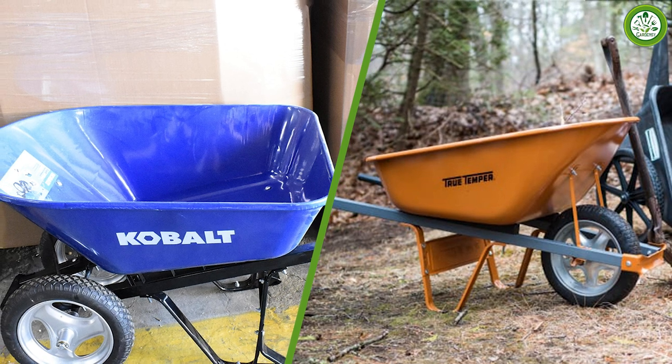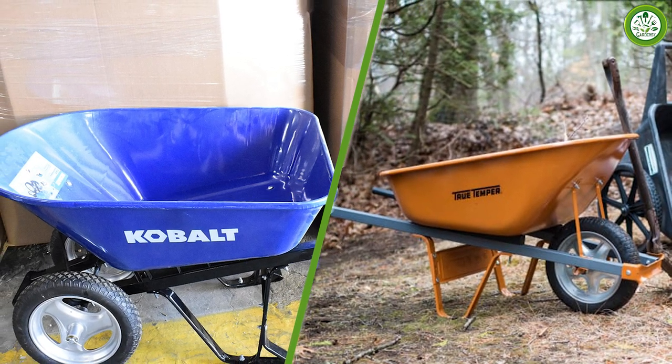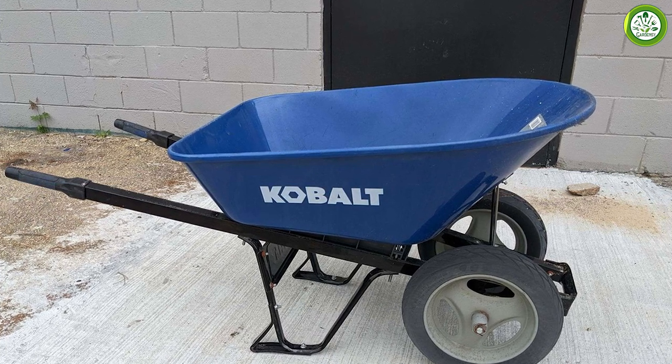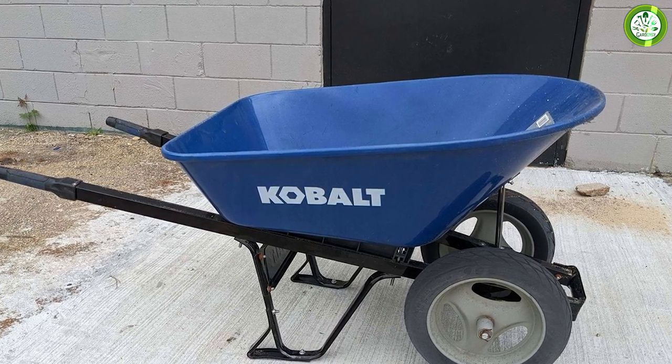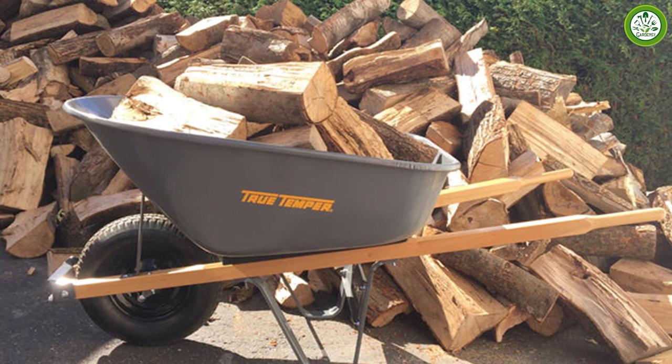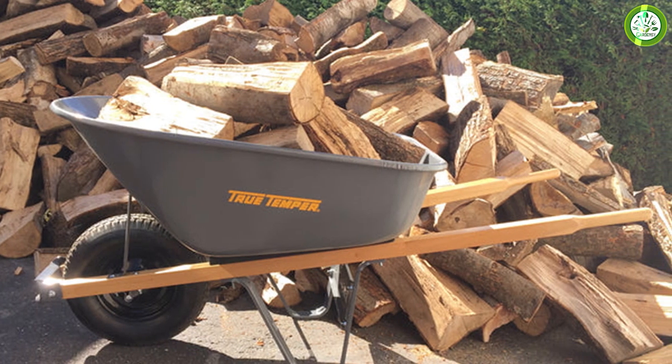If you're looking for a basic wheelbarrow for occasional use around the yard, Cobalt's more affordable models may be a good choice. However, if you're planning on using your wheelbarrow for heavy-duty projects, such as construction or landscaping, it may be worth investing in a higher-end model from Truetemper.